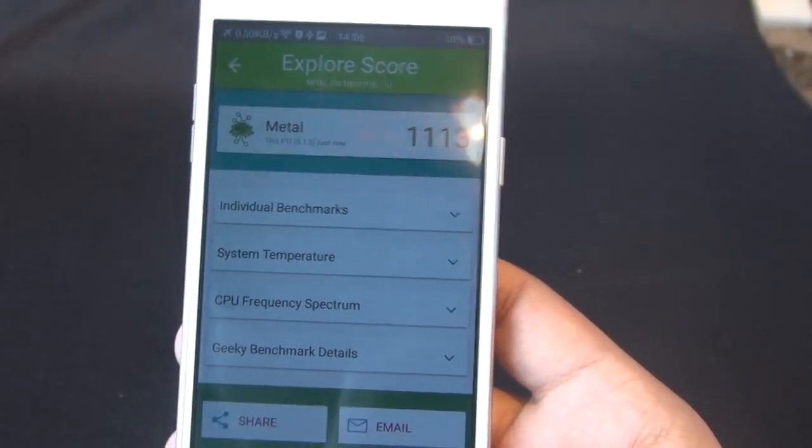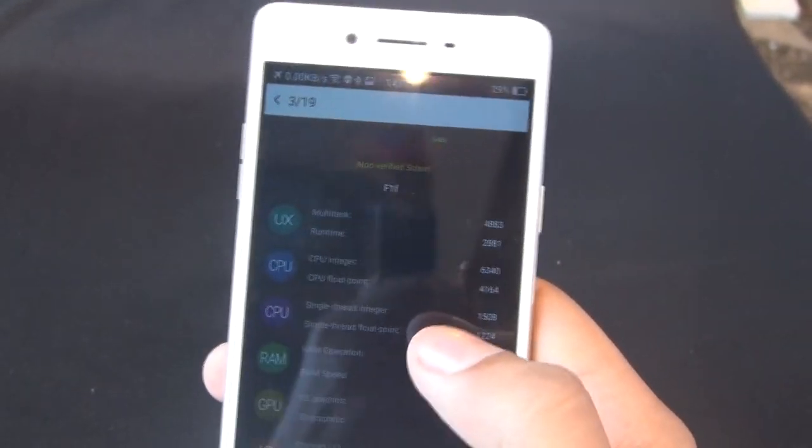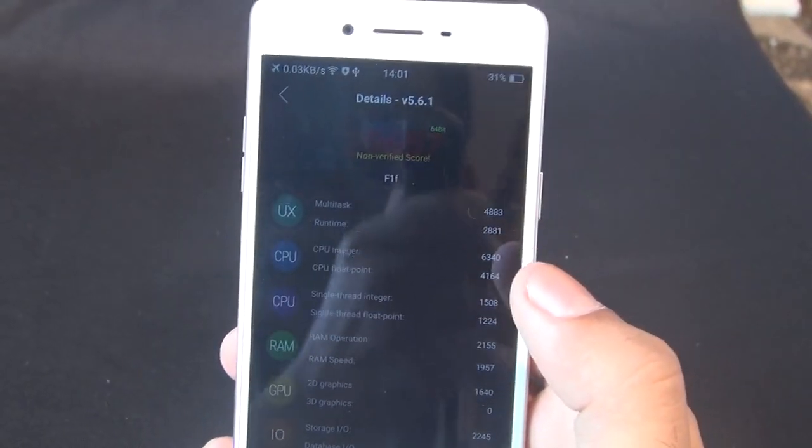So this is not a very great performance for such a device, but we have to see what the real device scores — this might be a model unit, so it might be a little less.